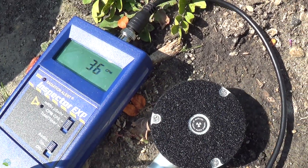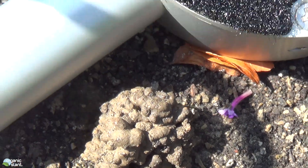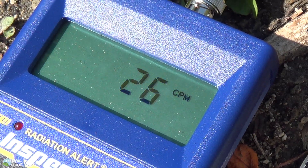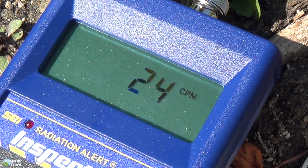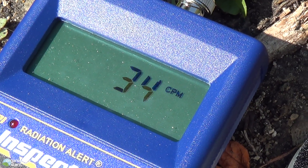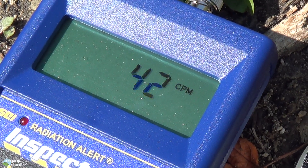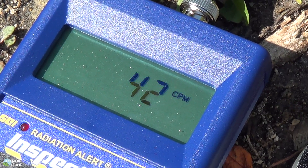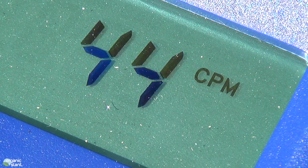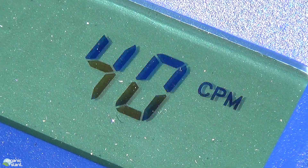Next to this little worm house — the worm home. Now I am like on the other side of the earth compared to Japan. Can you imagine what their soil must be like?